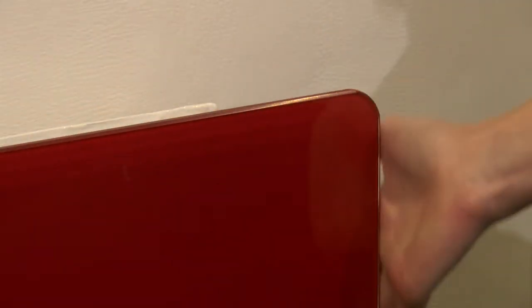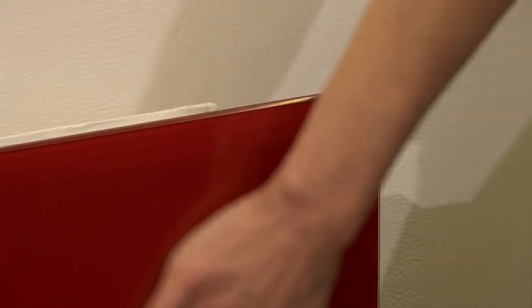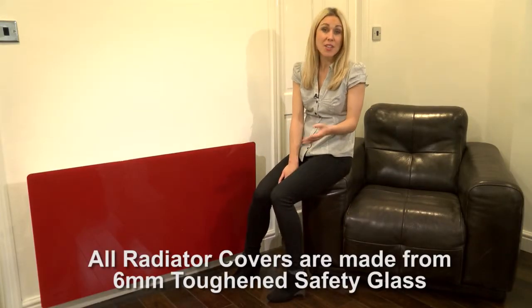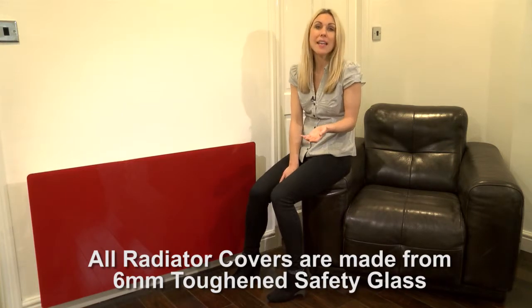With rounded safety corners so you won't have to worry about those sharp bits on your radiators, and a surface area warm to the touch, they really are very safe — so they're great for kids rooms, shops and care homes too.